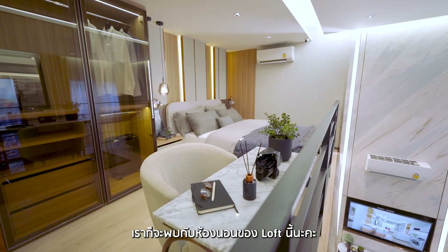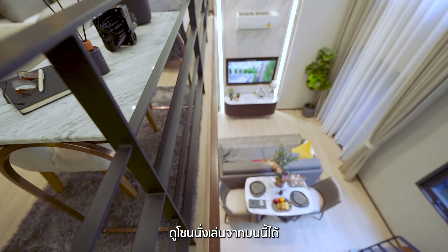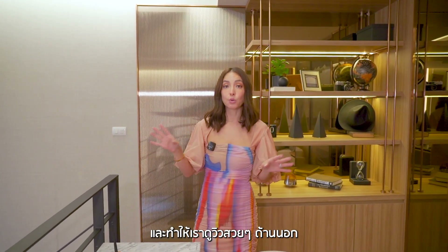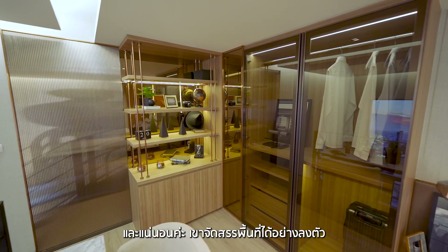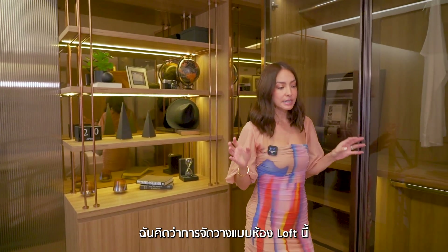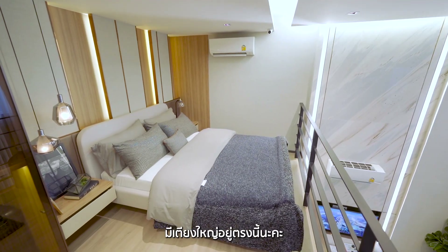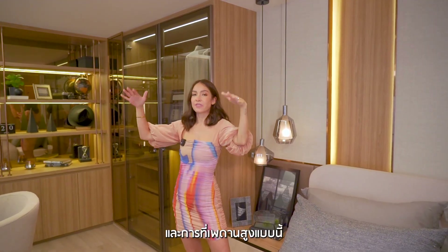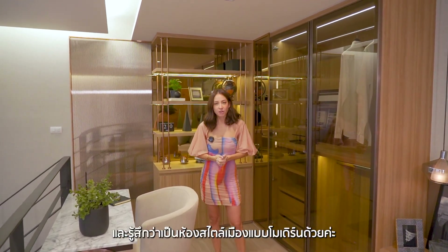Coming up onto the second floor, we're now entering the bedroom of the loft. It's open with great airflow. I love that you can see down to the living room and TV area, and you can enjoy the nicer view from your bedroom. You've got a nice closet here. I think they laid this loft out at its best potential for the square meters. Textured wallpaper with wood, aircon, and that high ceiling give great airflow — it feels open, modern, and city life.